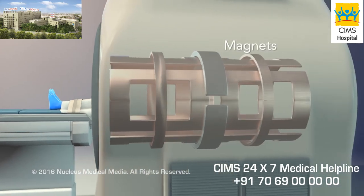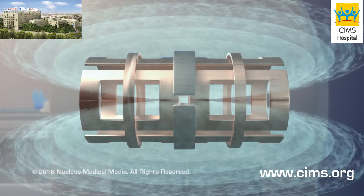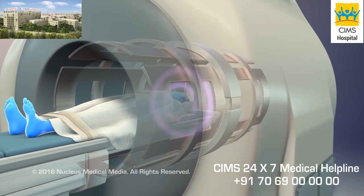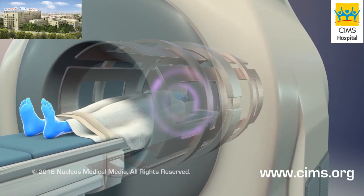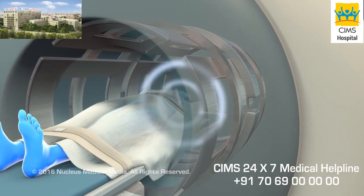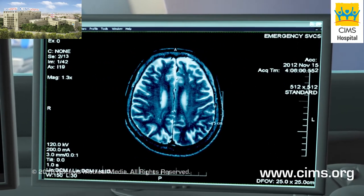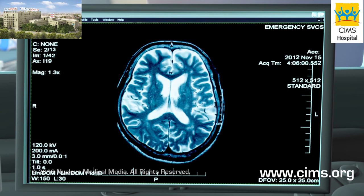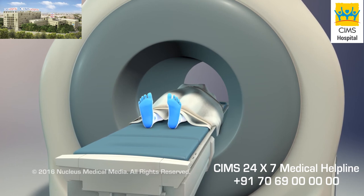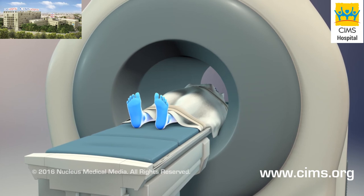During the scan, magnets in the machine will create a strong magnetic field — this will not harm you. Then, the scanner will send radio waves through your body — this will not harm you. When the radio waves are turned off, the scanner will pick up energy signals from your body, which are used to make the pictures. You will have to stay very still so the images will be clear, and you may be asked to hold your breath for a short time.